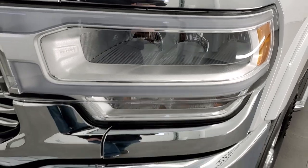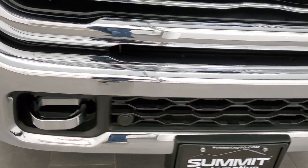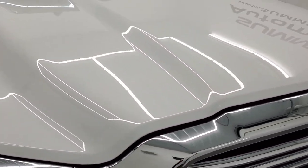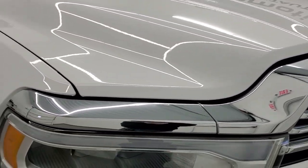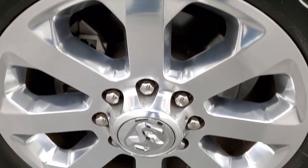LED headlamps, LED running lights, and LED fog lamps. The front bumper is in great shape — I didn't see any dents or dings on that, and it does have the front bumper parking sensors. The hood is in excellent shape as well, and the passenger side front fender — no dents or dings on there. And the passenger side rim — no scuffs or scrapes.